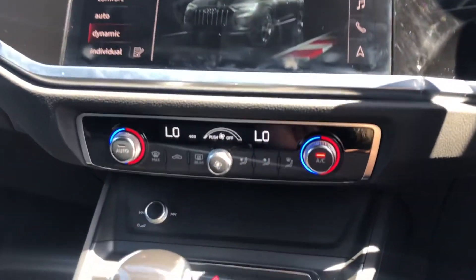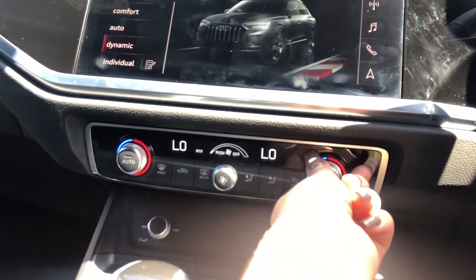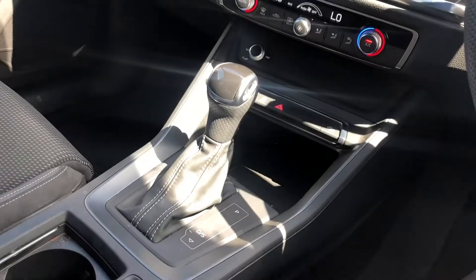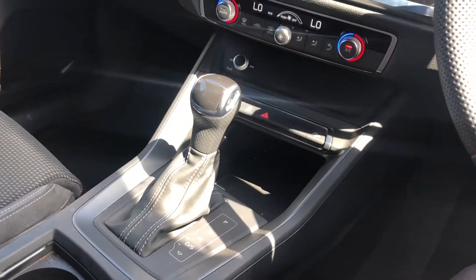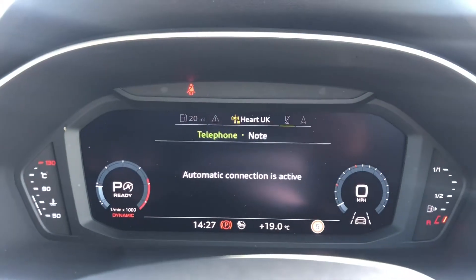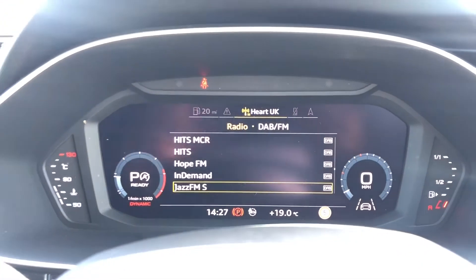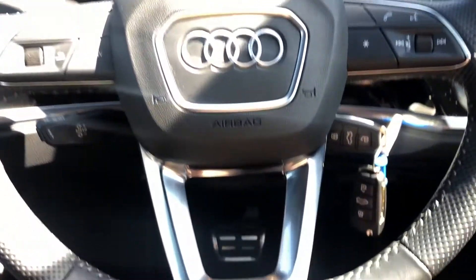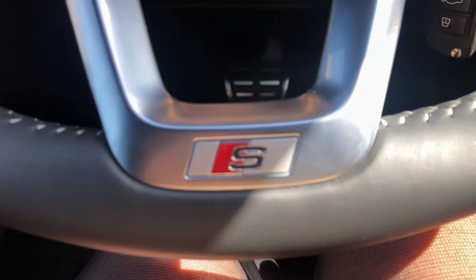For example, dynamic mode for a sportier drive. Just below we have the electronic dual-zone climate control, ensuring no arguments over temperature. Moving to the driver's side, we have the modern virtual cockpit with sat nav, telephone and radio display, all controlled by the fully leather multifunctional steering wheel with the S badge.